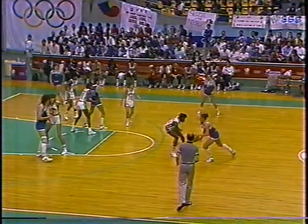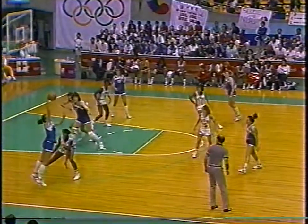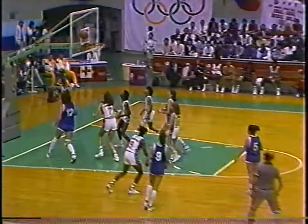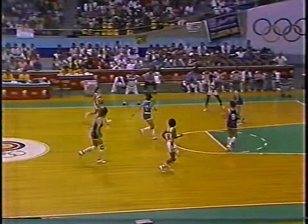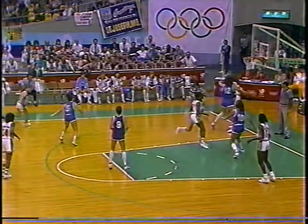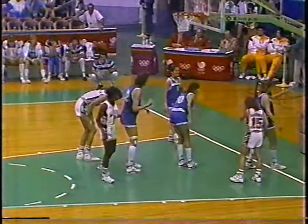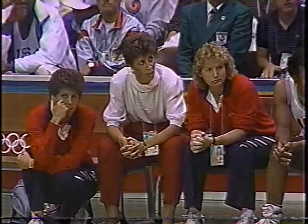The U.S. keeps looking for a pick. Inside, Mujanovic - tough to guard at 6'7 and 225. Ten points for her. Donovan at the other end - and it's out of bounds to the U.S. Breaking the action with 8:14 left, U.S. nine points in front.